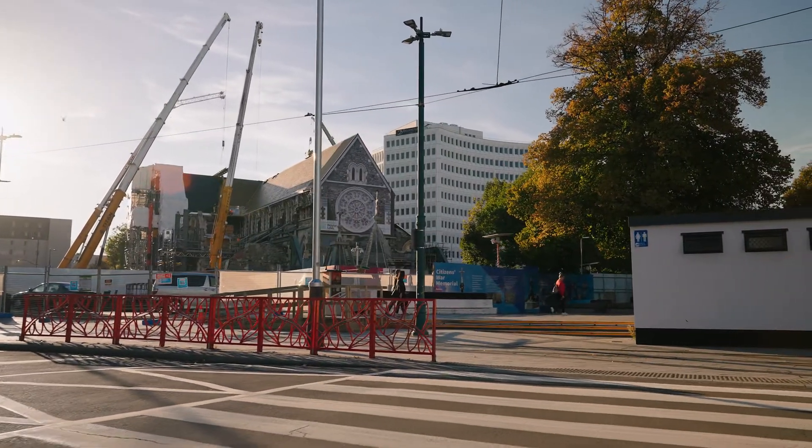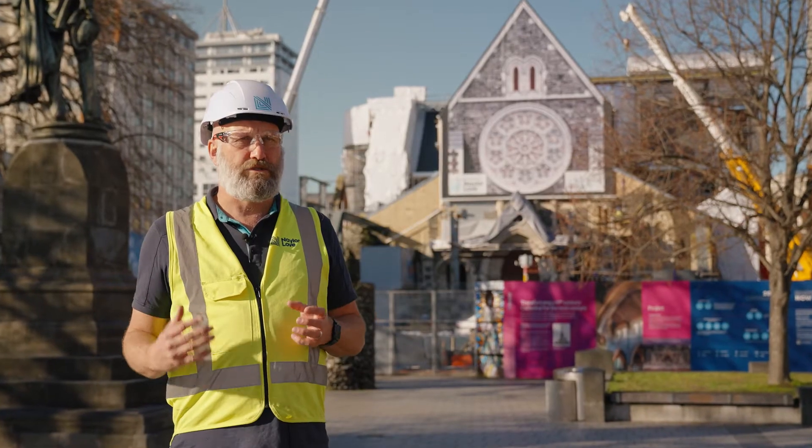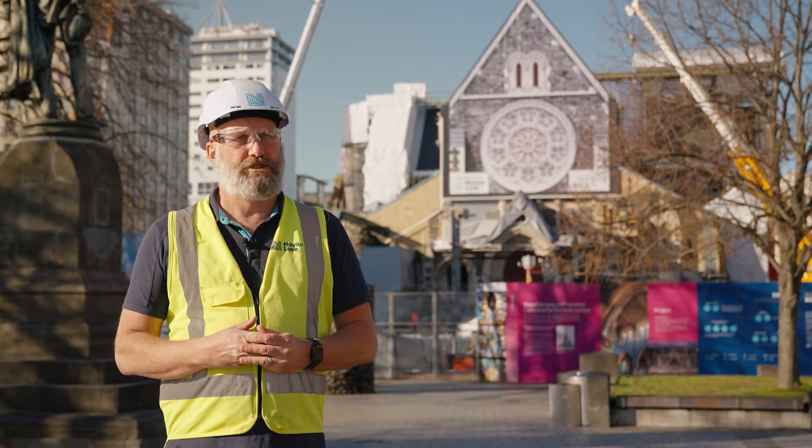This is going to be the heart of the city — a place for people of Christchurch where they can congregate in Cathedral Square. The Cathedral will be finished back to the way it was, with all the history maintained as much as possible. That's a great outcome for Christchurch.